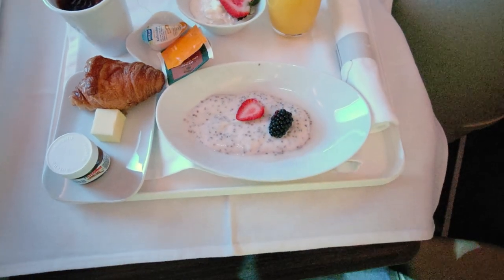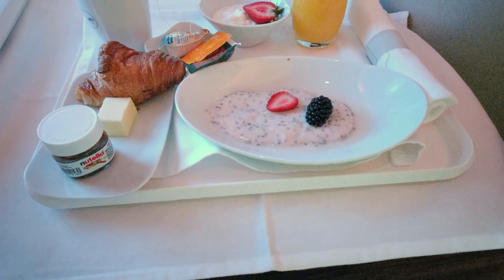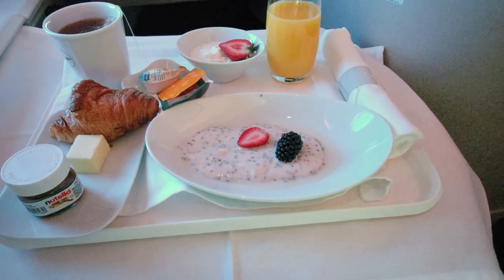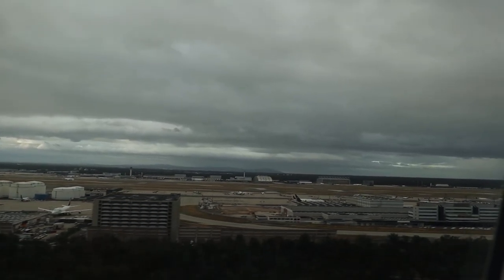We still have one excellent part of this business class product to review on the ground — but also something that went horribly wrong. The sad thing is that I was feeling quite good about this experience on the 787 until now. This flight to Frankfurt is almost at the end; we should be landing in about 25 minutes, so let's continue as we land at Frankfurt Airport.